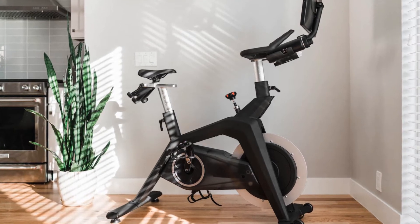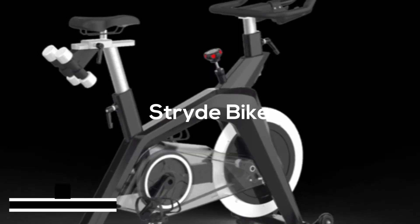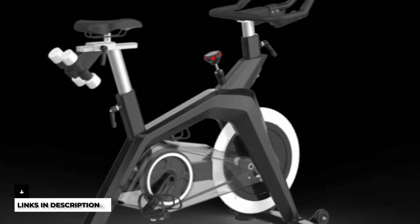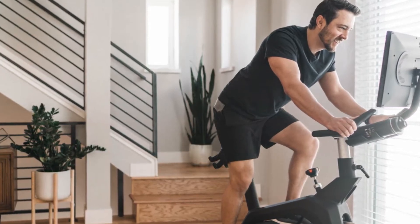Hey, this is Jason from FitCoach, and welcome to our review of the Stride bike. You'll find links to the product in the description, and you can use the links to check the latest prices and other user reviews. Stride bike overview: the Stride bike hasn't been in the market for very long, but it's clear that it's designed to be a budget-friendly alternative to the pricey Peloton.